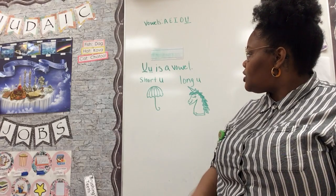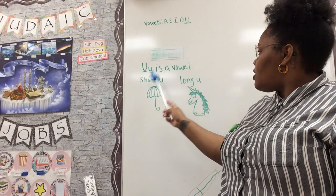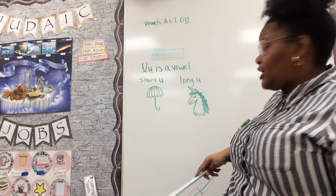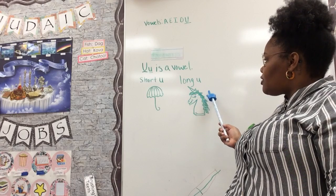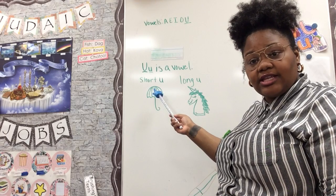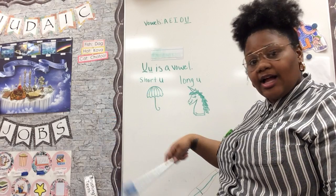Let's check out U. U has a short sound and a long sound. A short U sound sounds like 'U' for umbrella, and the long U sound sounds like 'U' for unicorn. So let's practice that short U sound: U, U, U. Can you say that with me? U, U, U. Good job!